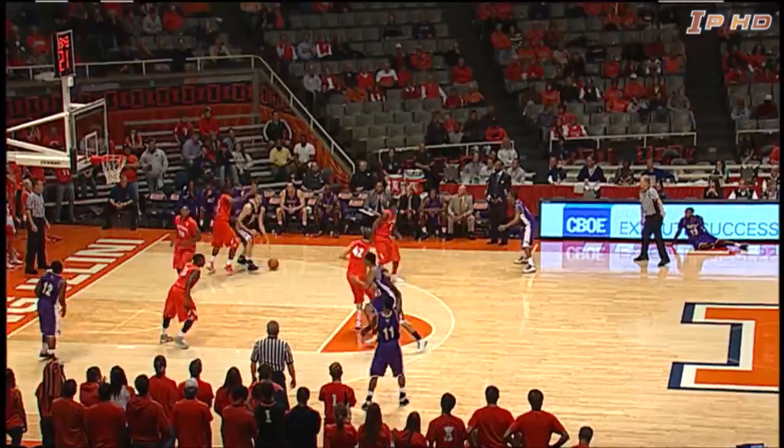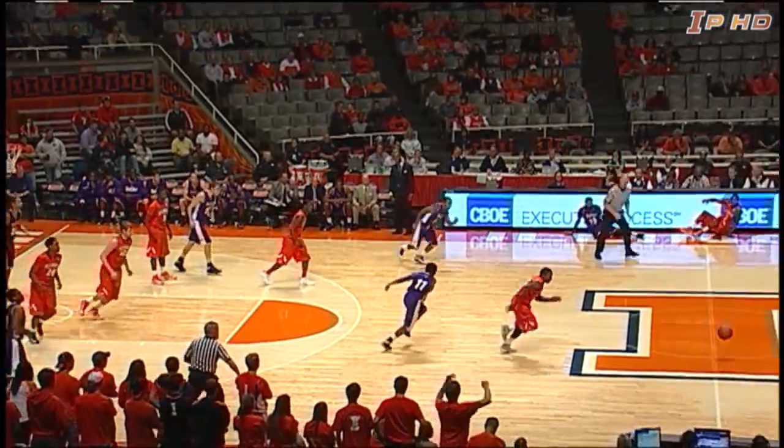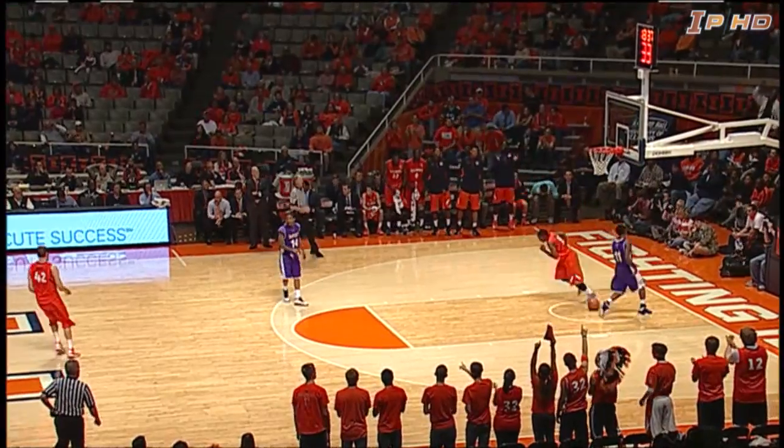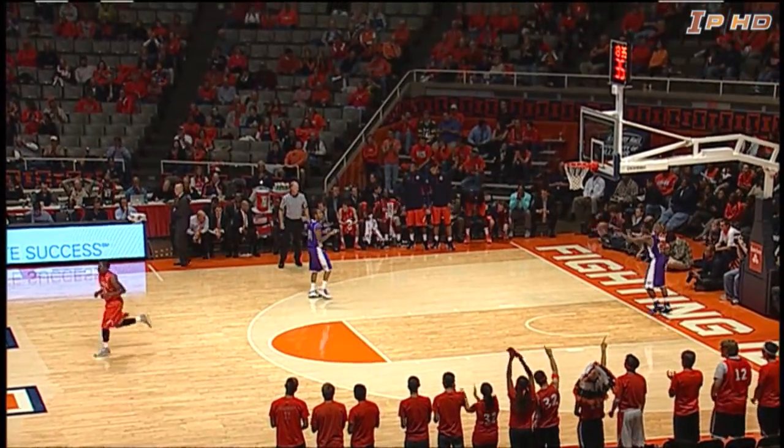Abrams with 12. 44-20, 52-30 now. Here's a bad pass intended for Johnson, stolen by Tracy Abrams, who drives to the other end and lays it in.